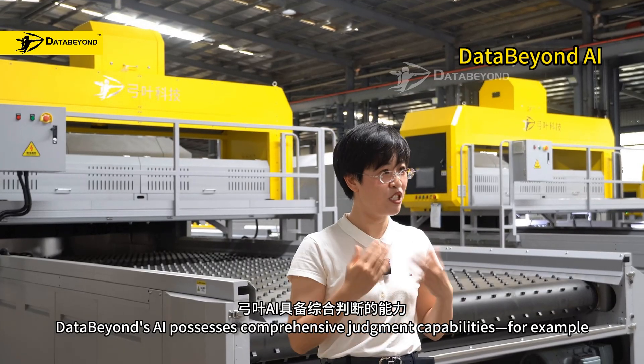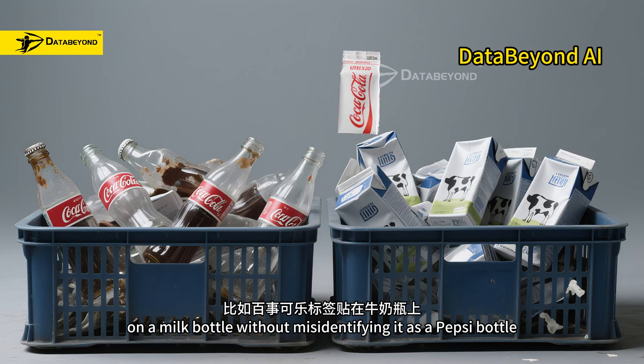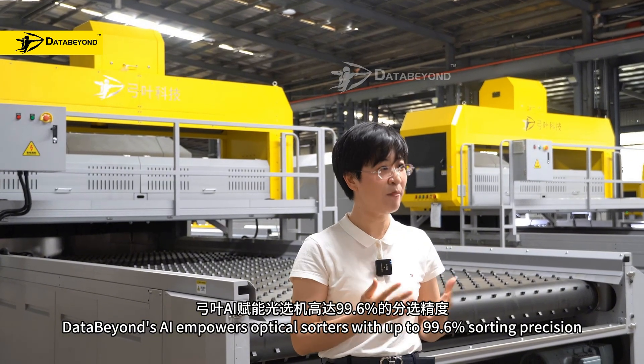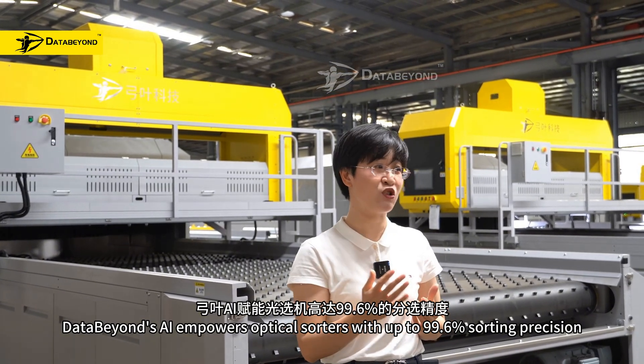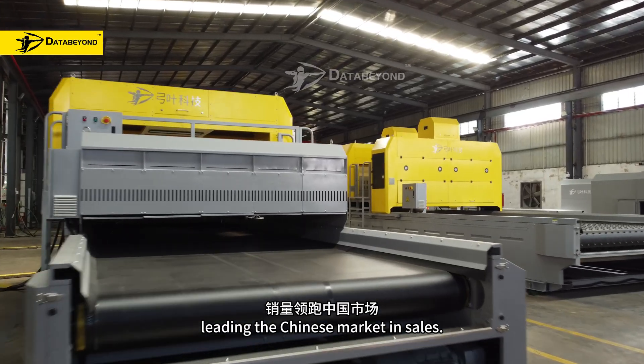DataBeyond's AI possesses comprehensive judgment capabilities. For example, it recognizes a Pepsi label on a milk bottle without misidentifying it as a Pepsi bottle. DataBeyond's AI empowers optical sorters with up to 99.6% sorting precision, leading the Chinese market in sales.